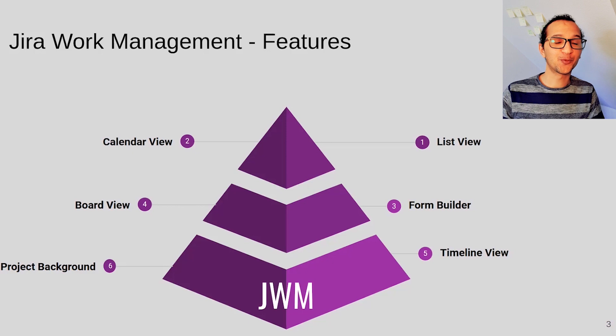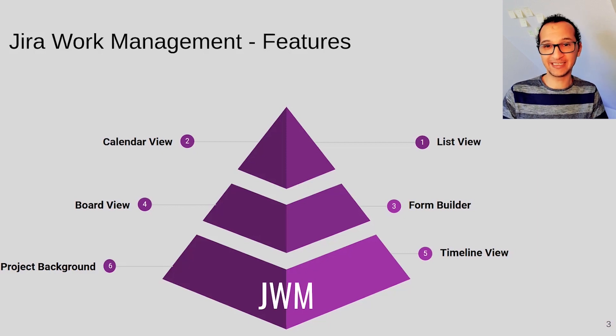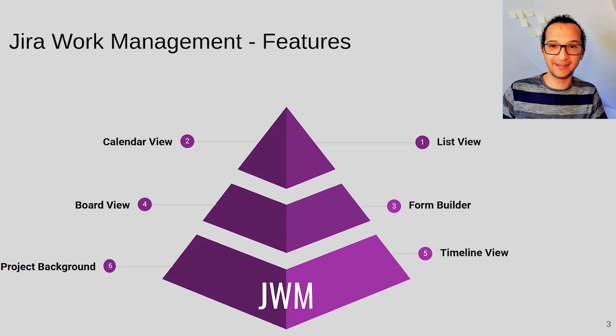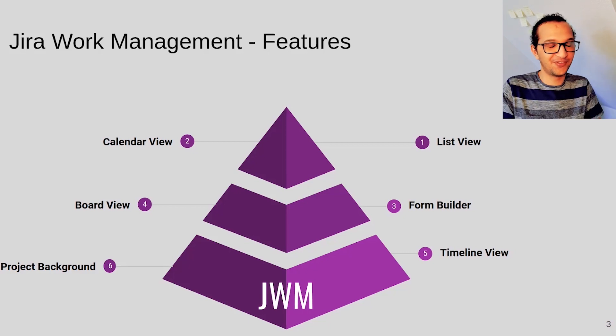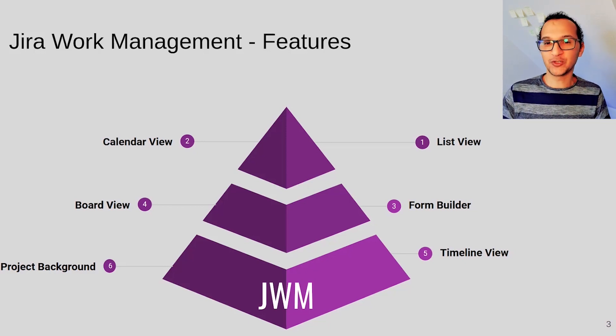Another new feature is project background — the ability to change the background color of your project. Marketing departments can change their background to blue or red, other departments can change it to pink, and so on. Those are the features that Atlassian managers used to build this new product.